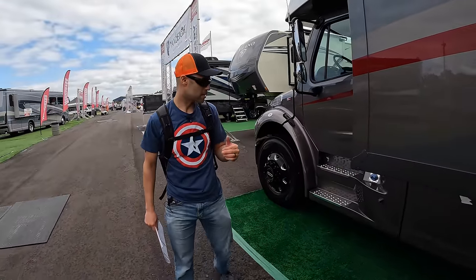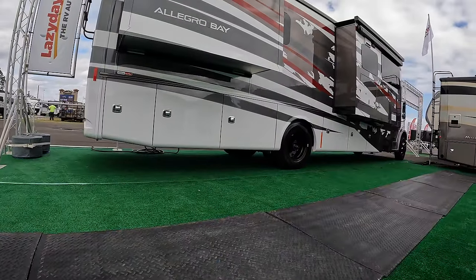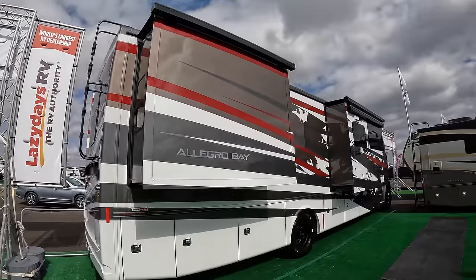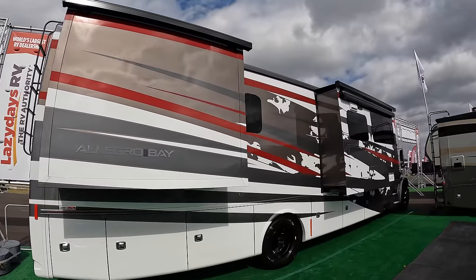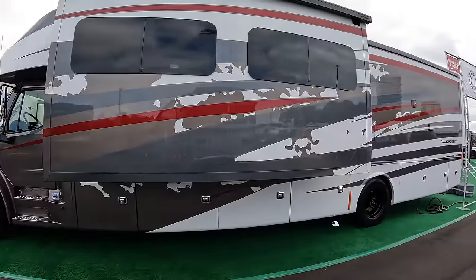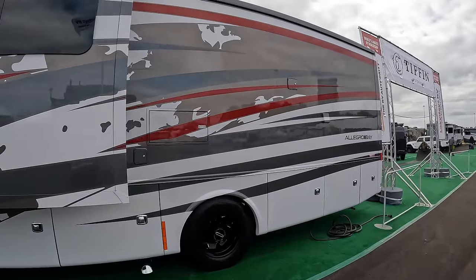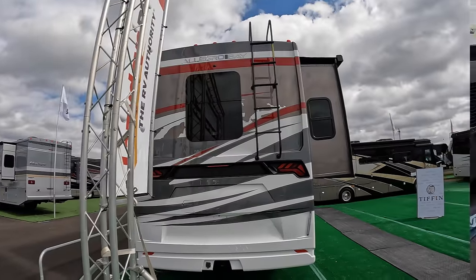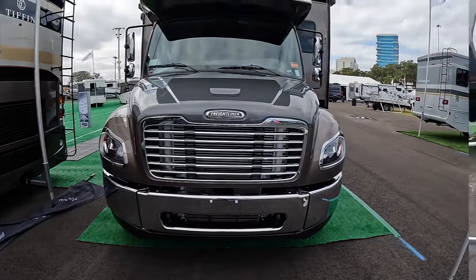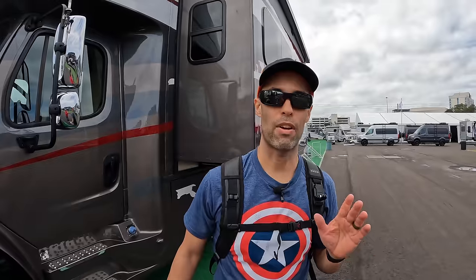Let's get into the specs while I talk about the DEF here. Overall length: 39 feet 4 inches. Overall height: 13 feet 2 inches. Width: 101 inches. Interior height: 82.5 inches. Wheelbase: 279 inches. Fuel tank: 100 gallons. DEF: 10 gallons. Weight ratings: front axle 12,000 pounds, rear axle 21,000 pounds, gross vehicle weight rating 33,000 pounds, gross combined weight rating 48,000 pounds. Hitch rating: 12,000 pounds.